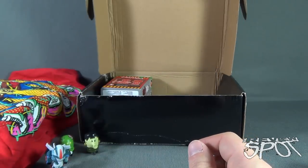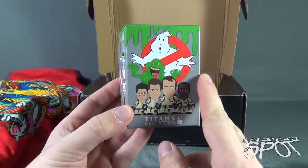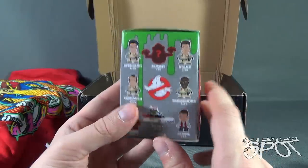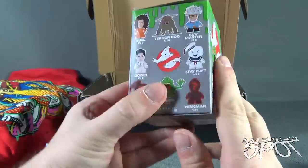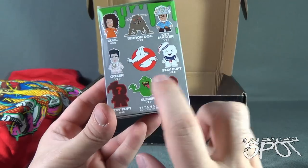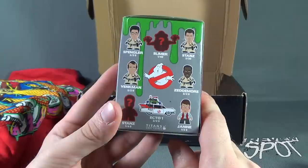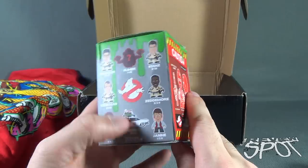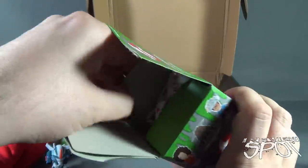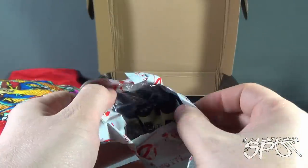Put that to the side - so far pretty good, nice little haul. Finally we got ourselves the Titans vinyl figures. I did a review of these separately. The figures consist of Zuul the Terror Dog, Keymaster, Gozer, Stay Puft, Stay Puft variant, Slimer, a Slimed Venkman, Spangler, Stantz, Venkman, Zeddemore, Stantz variant, Slimer variant, the Ecto-1, and Janine. Without further ado let's open this up - I'd love to get a Terror Dog, but we shall see.